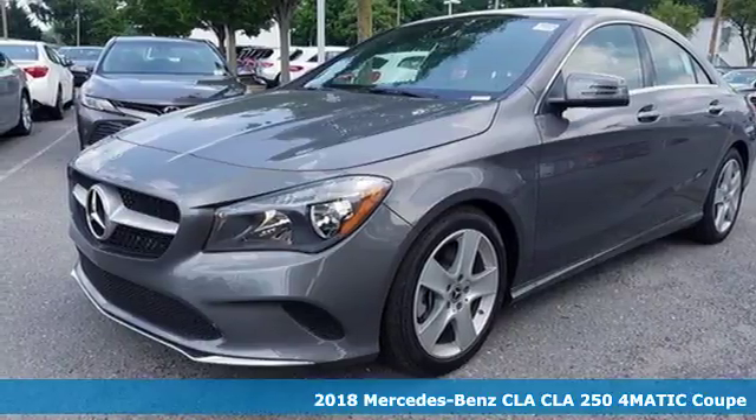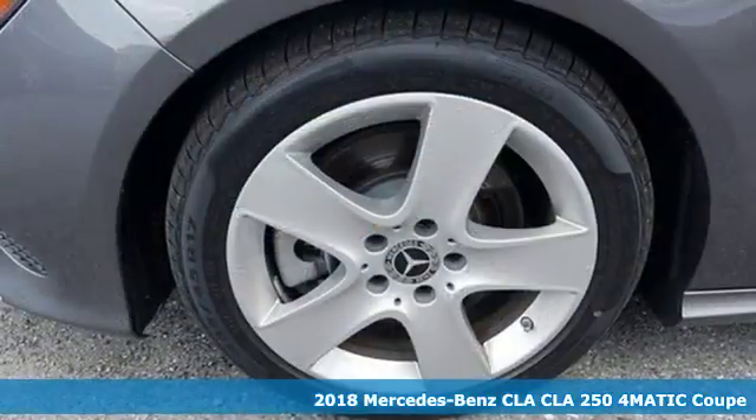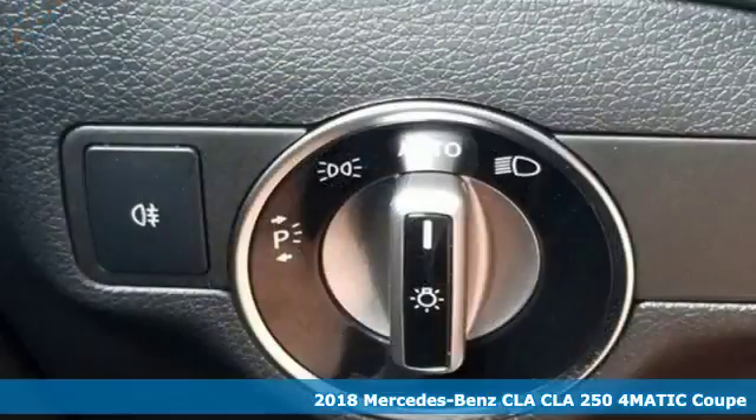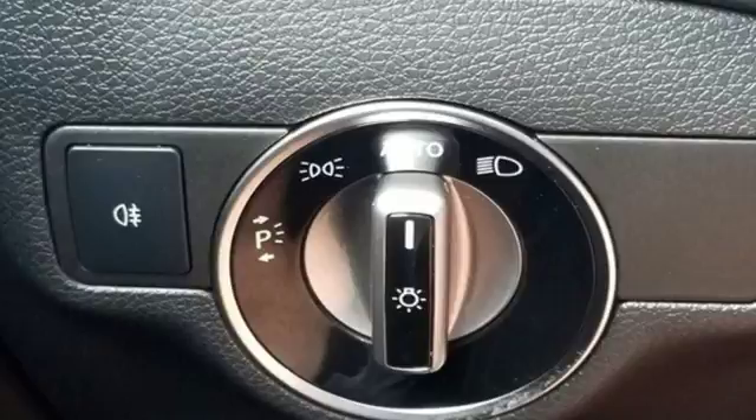It's a 2018 Mercedes-Benz CLA. The curves seduce the eyes and the sharp lines hold your gaze. When you get a taste of the performance, you'll know dreams do come true.